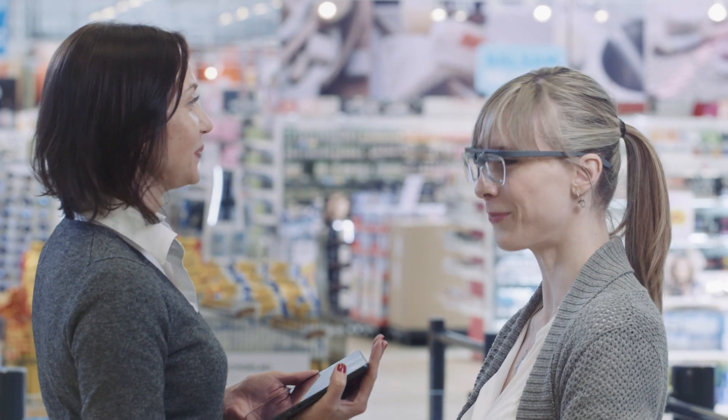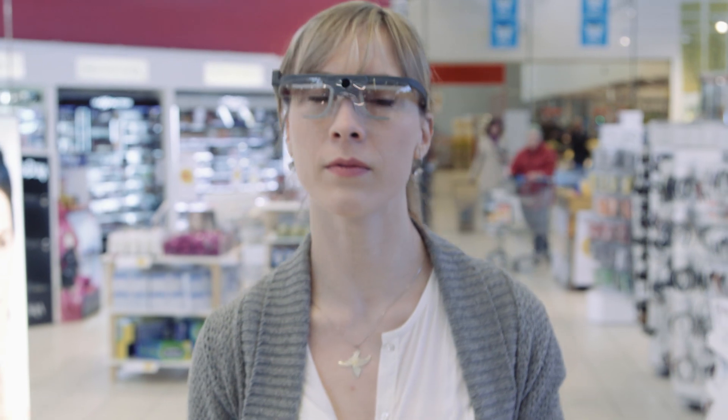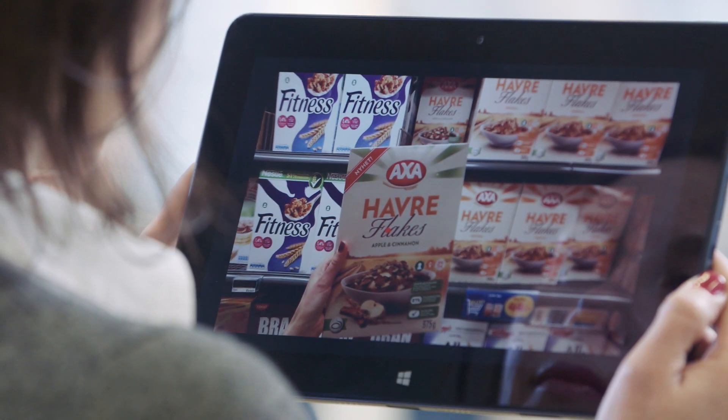One of the really cool new features with Tobii Glasses 2 is the wireless live viewing function, which allows you to watch in real time what a respondent or a person is looking at.